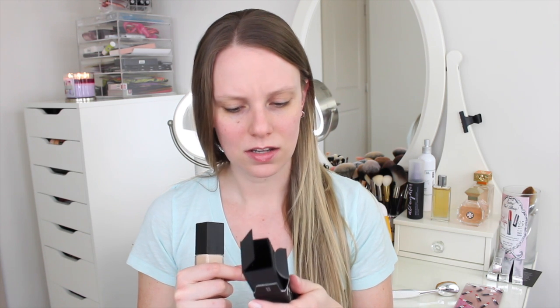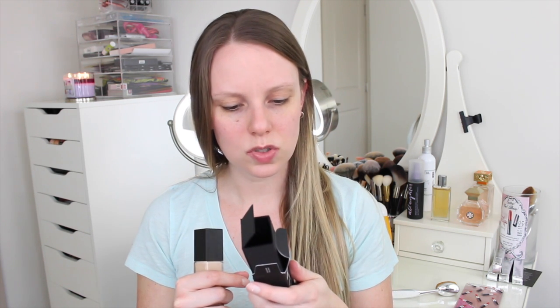The box says: meet NARS' first longwear foundation that looks stronger, stays longer with skin recognition pigments for the truest color match and 16 hours of wear, featuring NARS skin optimizing complex — raspberry, apple, and watermelon extracts — for smoother, healthier looking skin.